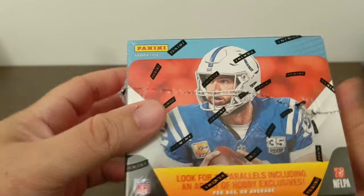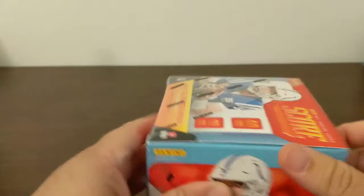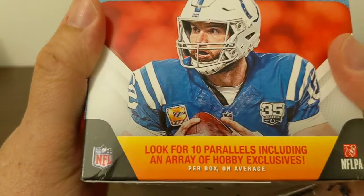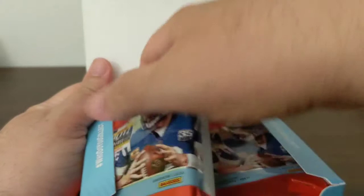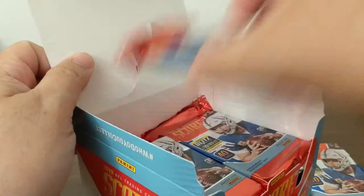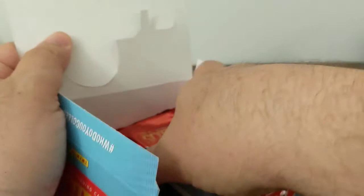Look for 10 parallels including an array of hobby exclusives. I did look up what was in these but I forget — tons of inserts like normal. This is the 30th anniversary of Score, and the nice fat packs. There's a lot of inserts, and four autographs so let's hope for some good ones.